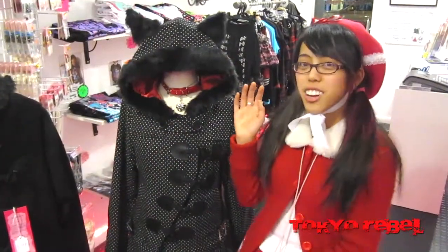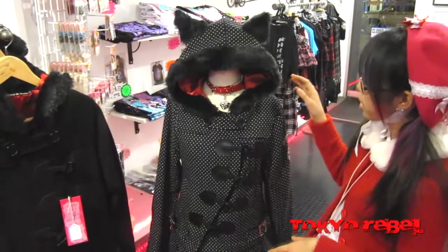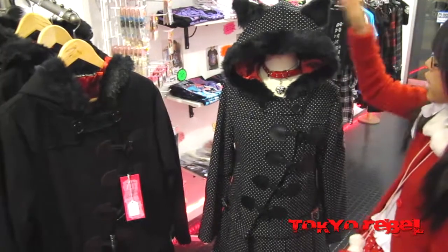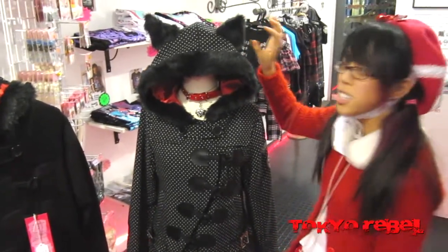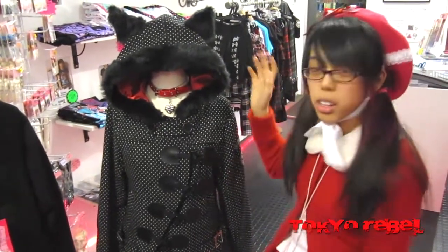Over here we have our cat ear coat section. This is the Hellcat Punks coat, which comes in plain black and polka dot. The cat ears are removable — there's a little loop and they are on hair clips, so you can put them in your hair or just leave them on the coat.